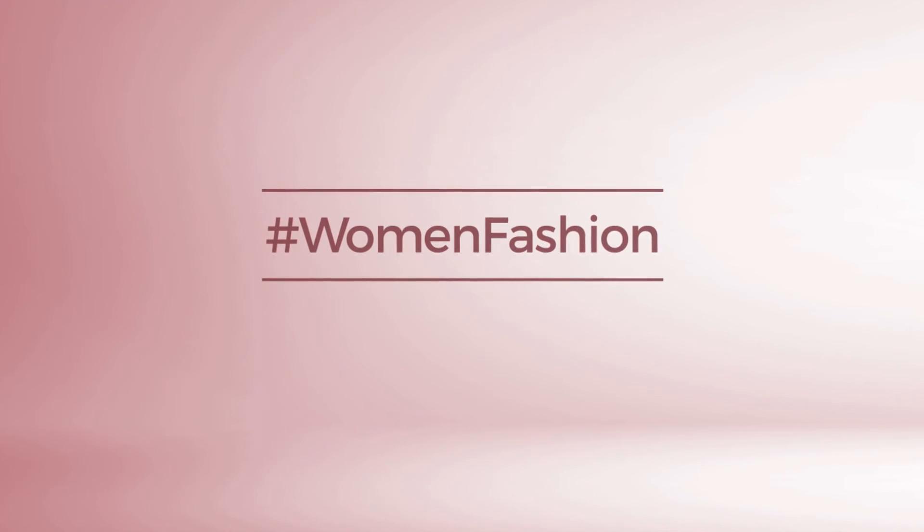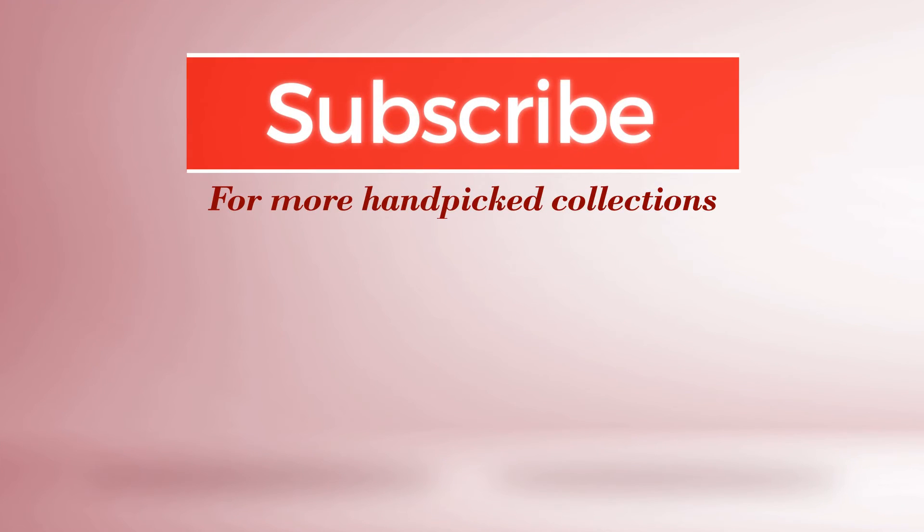If you didn't like it, write something mean in the below comments. Otherwise, subscribe to our channel.